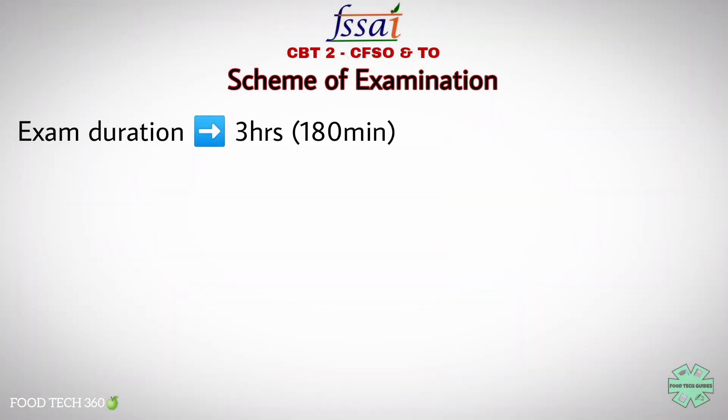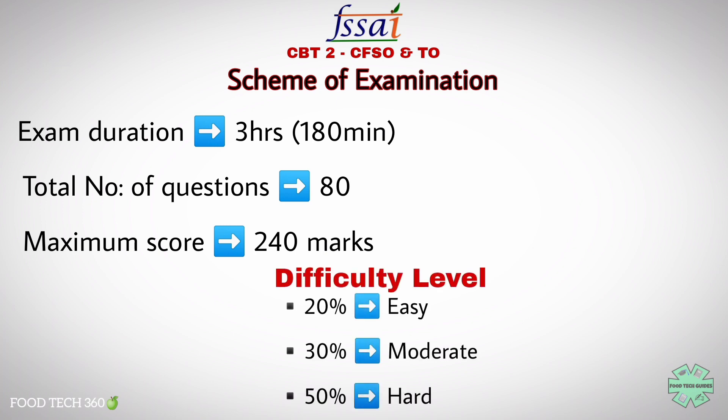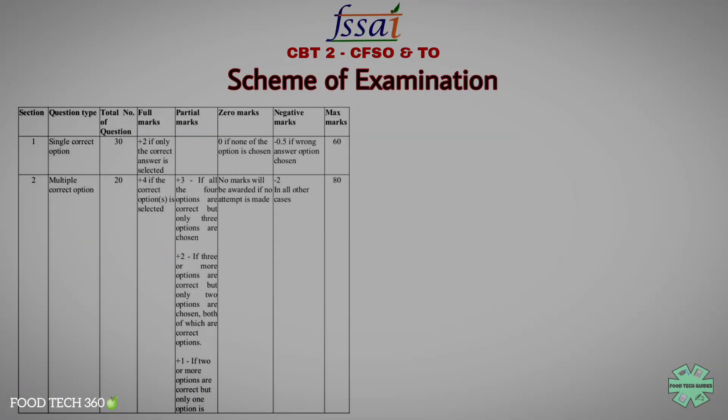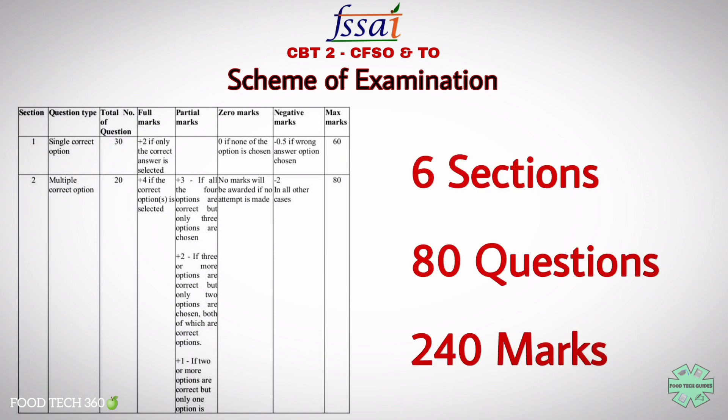The total duration of the exam is three hours. There will be a total of 80 questions with a maximum score of 240 marks. The difficulty level is mentioned as 20% easy questions, 30% moderate to tough, and 50% slightly hard questions. The distributions of questions are mentioned here — there are six sections.